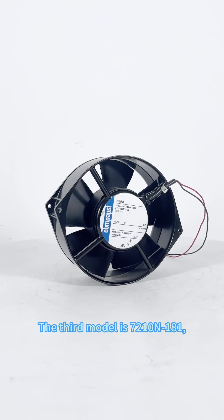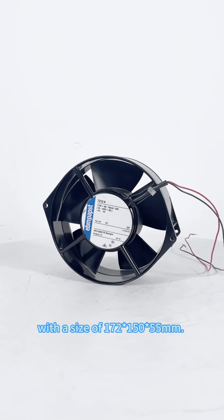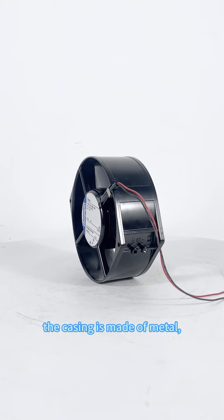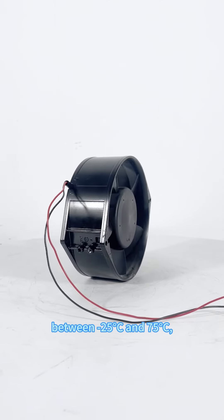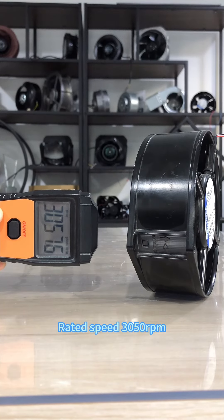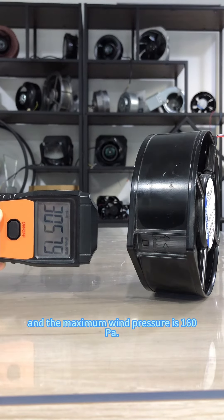The third model is 7210-181 with a size of 172 by 150 by 55 millimeters. The impeller is made of plastic, the casing is made of metal, with ball bearings. The operating temperature is between minus 25 degrees and 75 degrees Celsius and it has stall protection. Here are its parameters: rated voltage 110V, rated current 0.145A, rated power 16W, rated speed 3,050 RPM. The maximum air volume is 345 cubic meters per hour and the maximum wind pressure is 160 Pa.